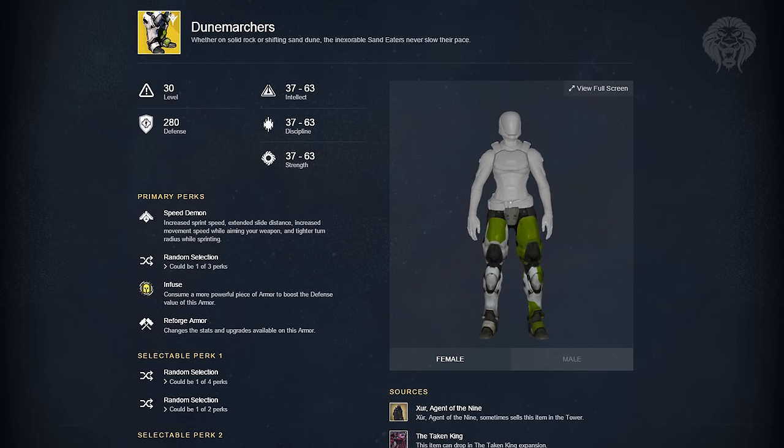Finally we have the Dune Marchers — probably my favorite exotic boots for the Titan. Their perk is Speed Demon: increased sprint speed, extended slide distance, increased movement speed while aiming your weapon, and a tighter turn radius while sprinting. This basically allows you to be really fast and agile in Crucible — probably one of the best sets of boots for the Titan. Hopefully you guys have enjoyed this look at the exotic armor in Destiny the Taken King — let me know in the comments which is your favorite and which you want to get your hands on.